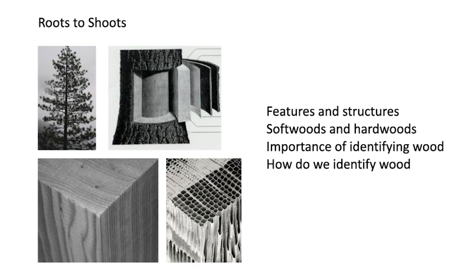We're going to look at roots to shoots: features and structures, softwoods and hardwoods, the importance of identifying wood, and how do we identify wood.